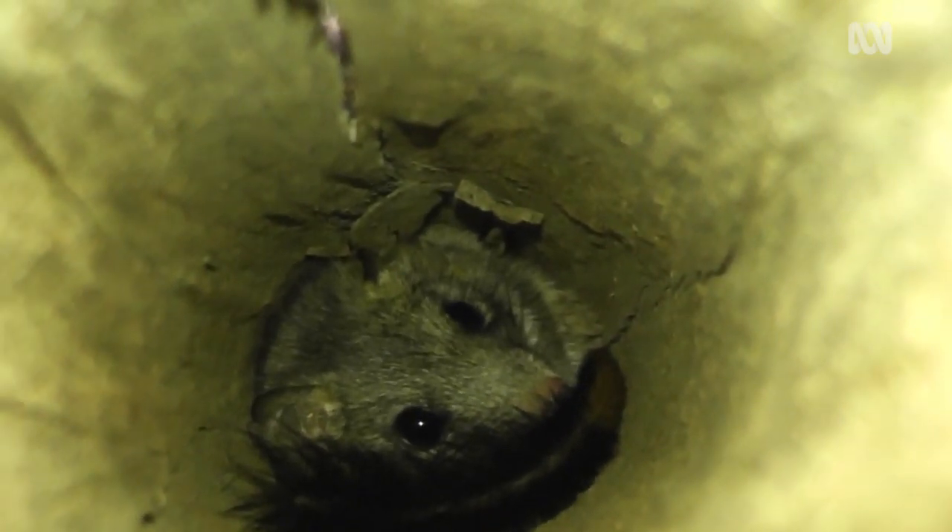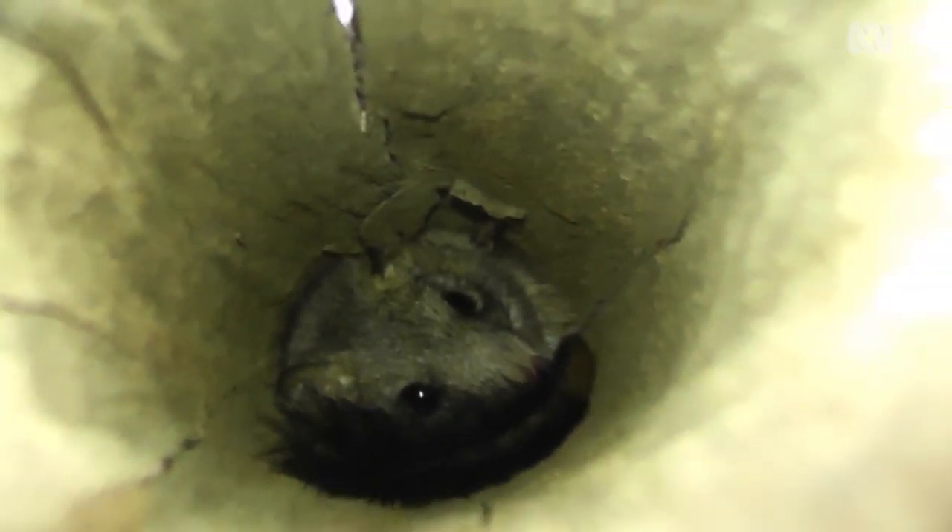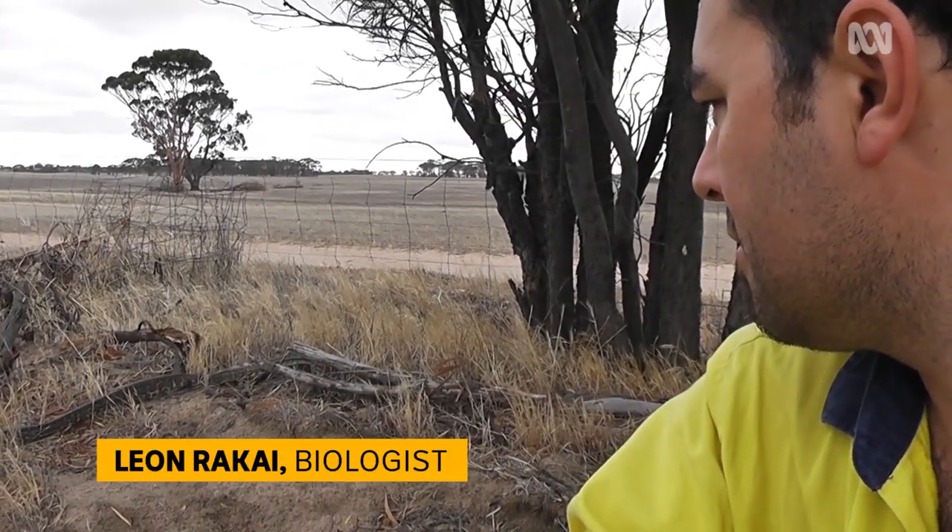I've always been passionate about wildlife and nature, and I think ever since I can remember that's where I wanted to work.